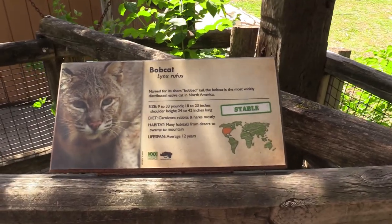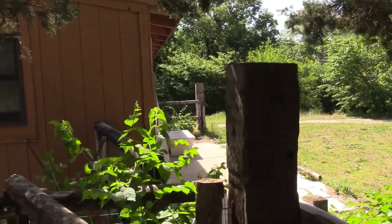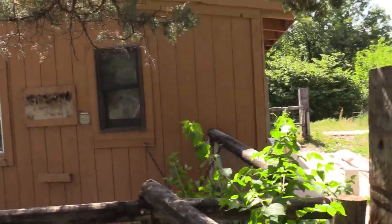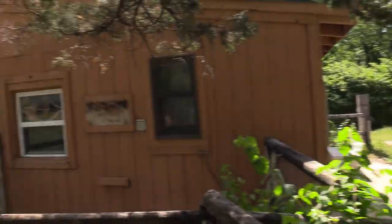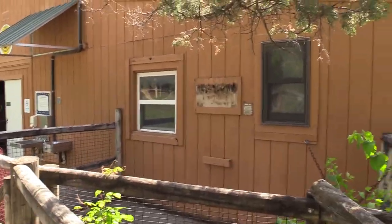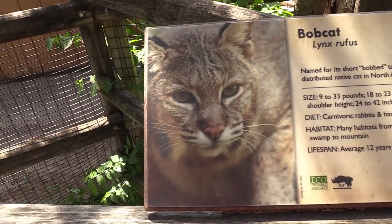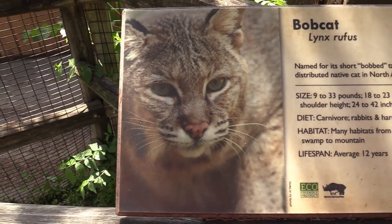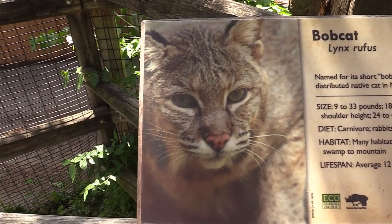I think there's a bobcat. Right over here is where the bobcat's habitat used to be. It looks like they've taken it down and are building a new habitat for the bobcat since it had a small habitat. Unfortunately I'm not going to be able to show it to you, since they're doing some construction on the habitat — it's a no-go for today.